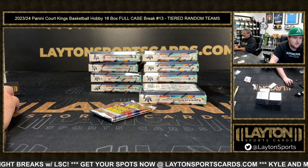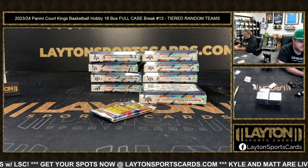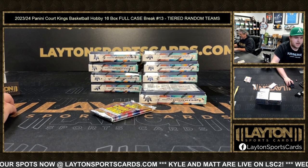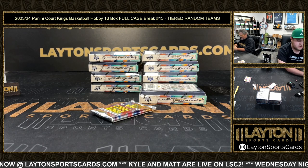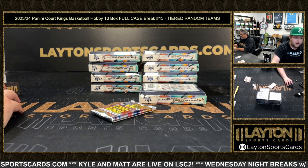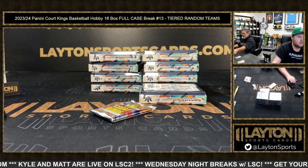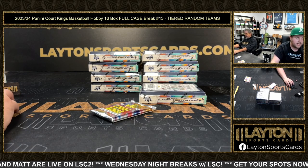We've got Select Mosaic down to nine on that mixer, nine to go on Select Mosaic. You've got 13 to go on Obsidian, just four left with spots, 14 to go on Impeccable, and Vivid at 19 to go — 80 bucks a spot.